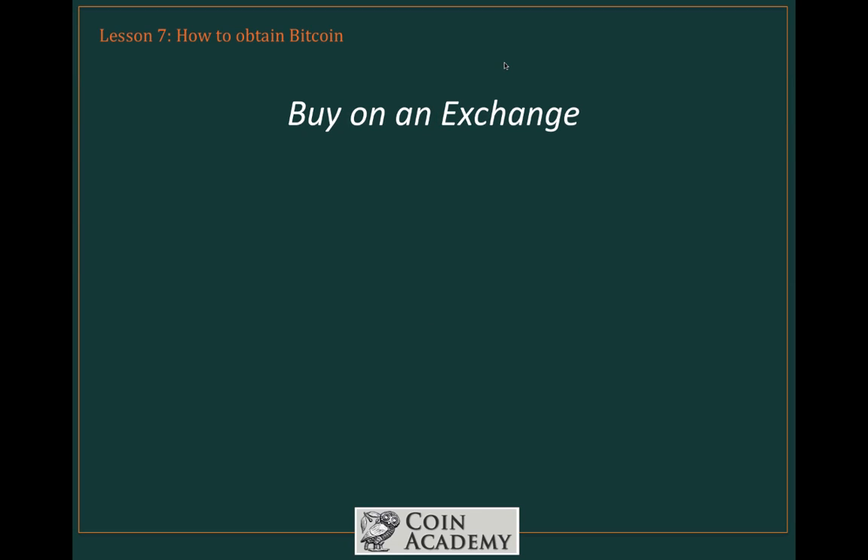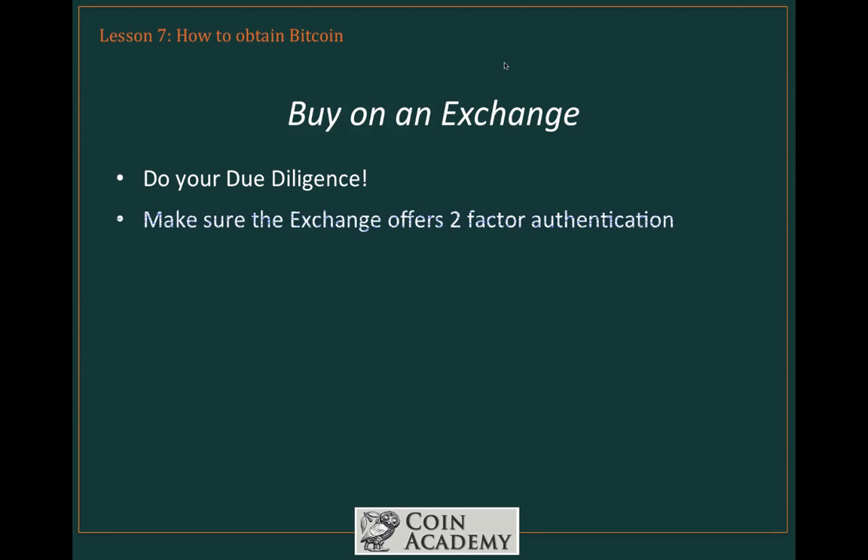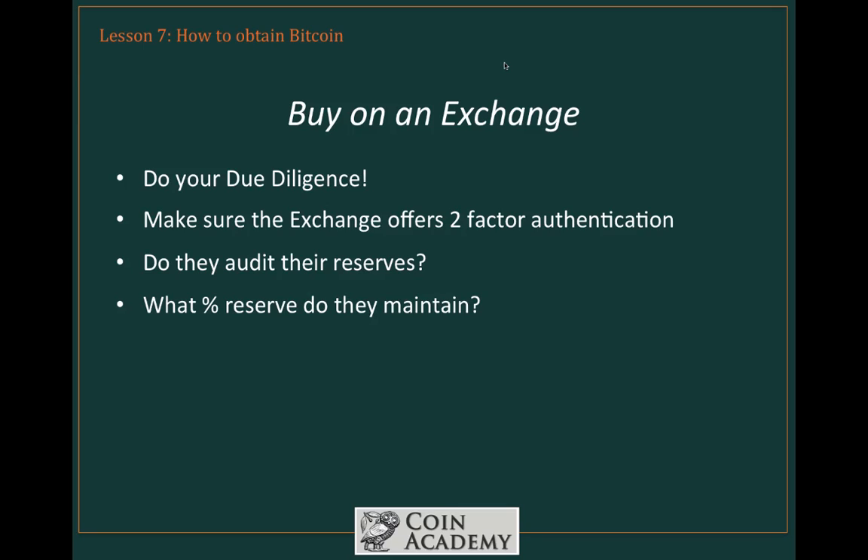Another alternative is to buy on an exchange. Exchanges deal specifically with buying, selling, and redeeming Bitcoin, and we're going to repeat the cautions we gave you earlier. Do your due diligence on the exchange of your choice — don't commit to an exchange lightly. Make sure they offer two-factor authentication. Check whether they audit their reserves and what percentage of reserve they maintain — ideally you want a 100% reserve to guarantee liquidity. And finally, do they have a good reputation? Do a little bit of research. Google them, find out what people are saying, and find out if they've been the victim of hack attacks in the past.